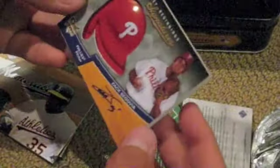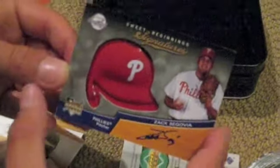Take these two off — we have a Redemption. Damn it. But for the Phillies, we have Zach Sagovia. Otto. Rookie Otto. Little helmet thingy. Okay, not numbered.